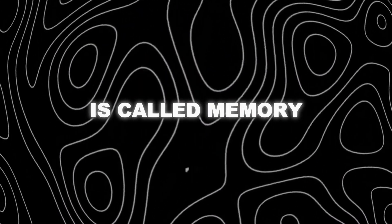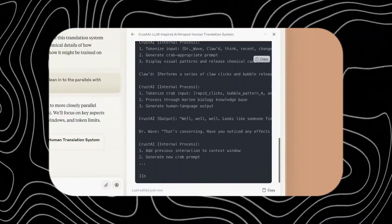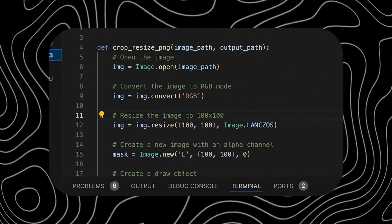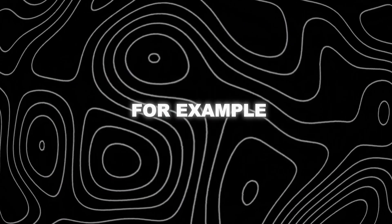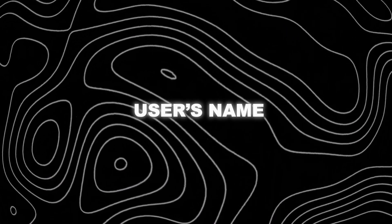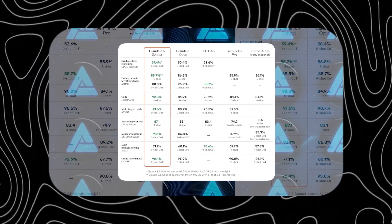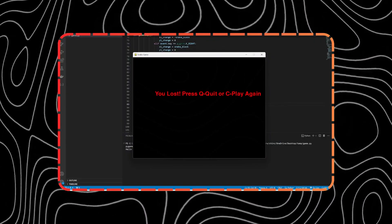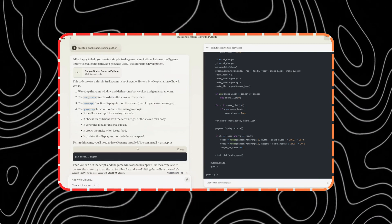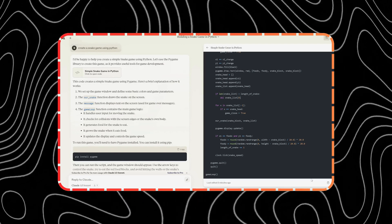Another feature is called Memory, which allows Claude to remember a user's preferences and interactions from the past. This makes the experience more personalized and efficient, as Claude can tailor its responses based on the user's profile, history, and context. For example, Claude can remember the user's name, location, hobbies, goals, and favorite topics. It can also remember previous conversations, questions, requests, feedback, corrections, and ratings. This way, Claude can learn from the user and improve its performance over time. These are just some examples of what Claude 3.5 Sonnet can do — there are many more possibilities for users to explore.